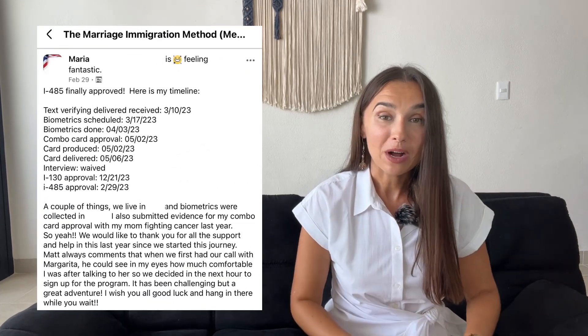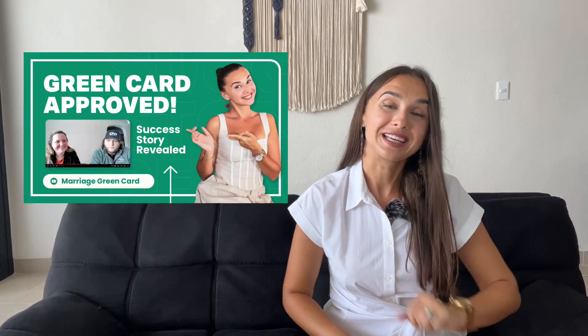We've helped so many couples navigate this journey effectively by avoiding issues like this, just like Maria and Matt, who got through their process without any delays. If you want straight-to-the-point, step-by-step guidance through your entire marriage immigration journey, you can speak to us directly by using the link in the description below.